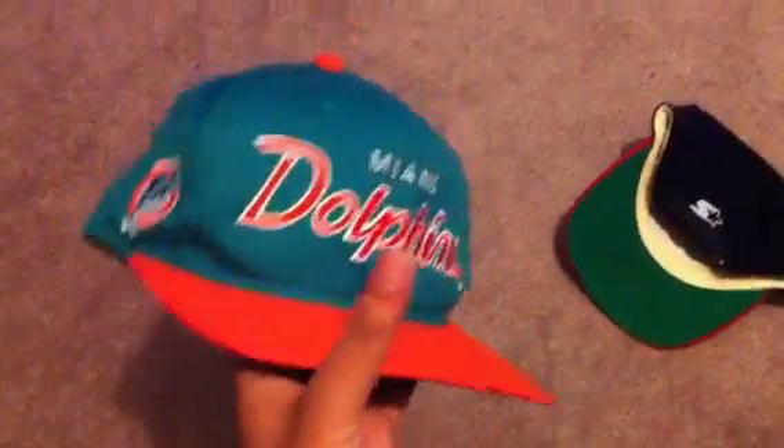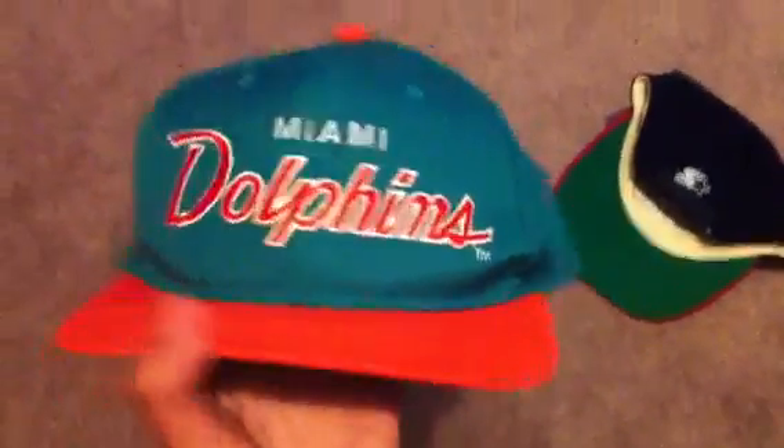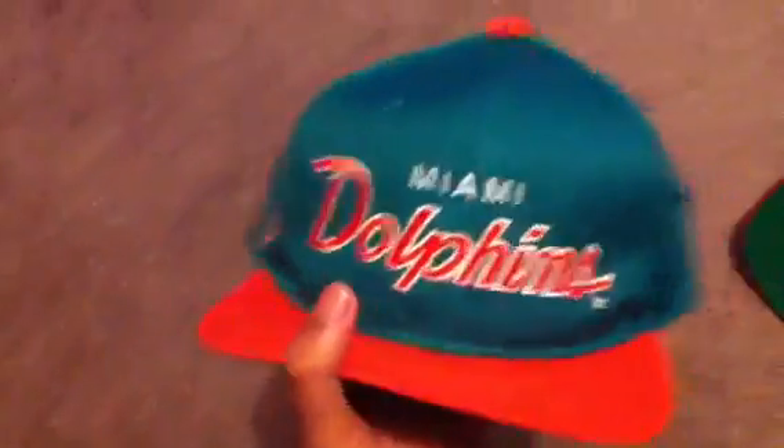For the Dolphins hat, Neil is looking for trades only — other scripts specifically. So offer up if you have a script to trade. If it's a cash offer, it has to be something really good — not like fifty dollars, it'd have to be a bit more than that obviously.